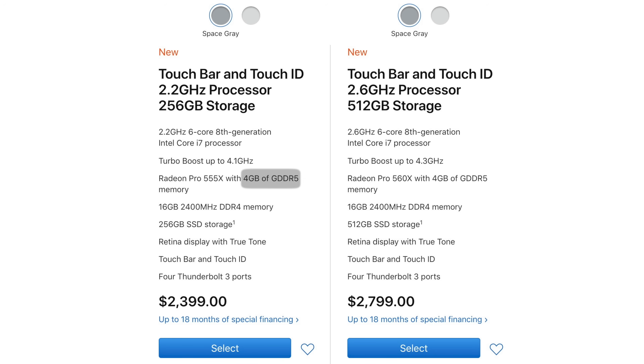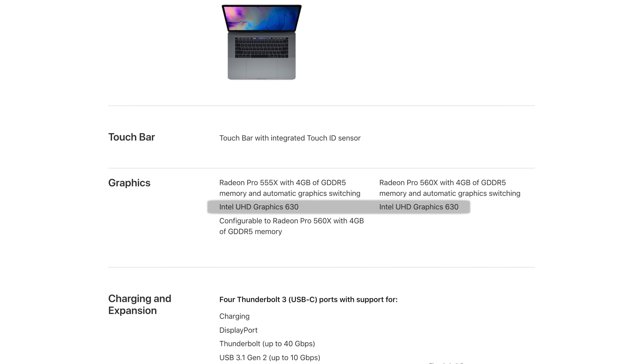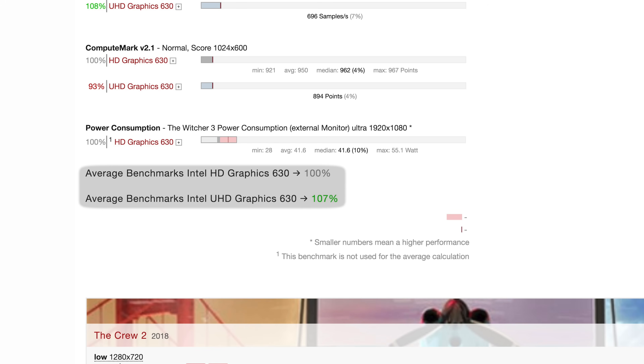Into graphics, the base model now comes with 4GB of memory, which you had to pay extra for last year. You now have the option of a Radeon Pro 555X or 560X, which are basically the same chips other than a slight boost in clock speeds. The integrated chips have been upgraded to Intel's UHD Graphics 630, with slightly improved benchmark performance according to NotebookCheck.net.